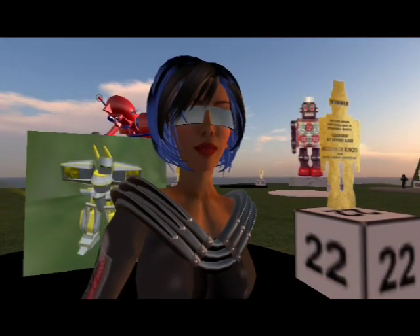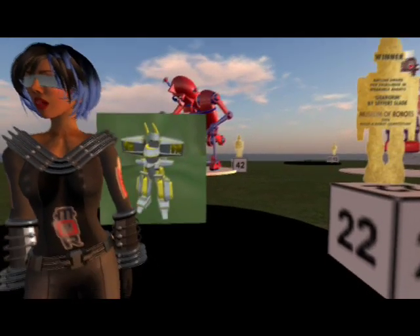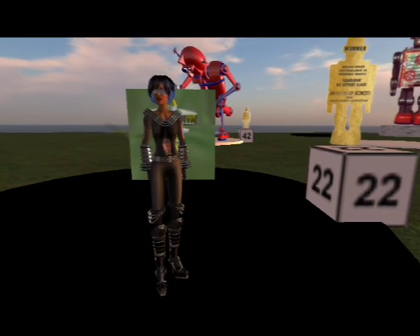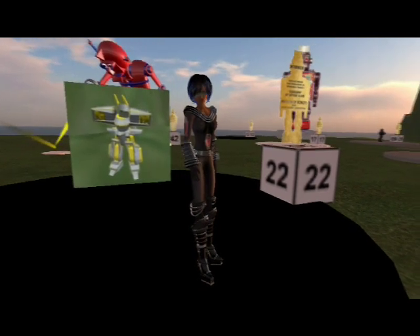This is entry number 22, Gear Grim by Seifert Slade, and is a winner in the wearable avatar class. Seifert builds robot and armor avatars, and so you can see what this looks like, I'll change into this avatar now.